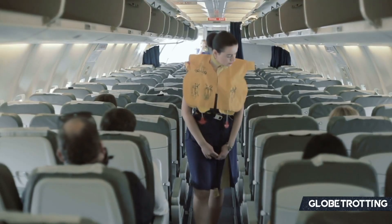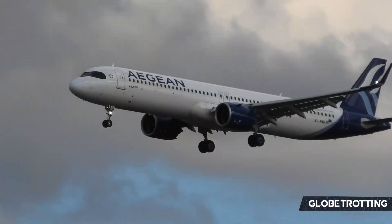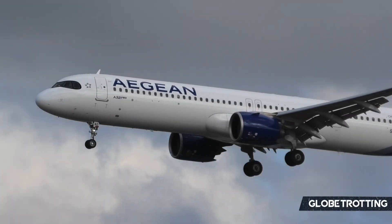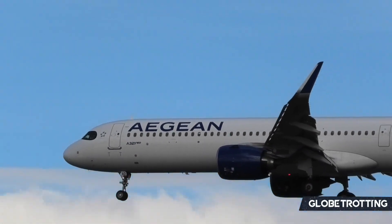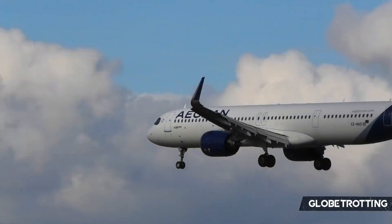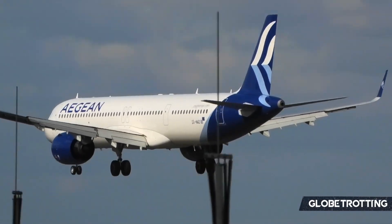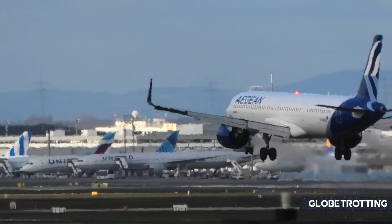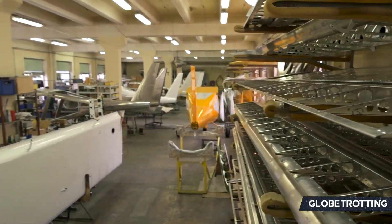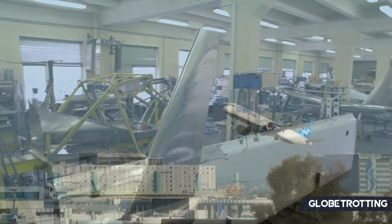This doesn't apply to cabin crew, who still have to be trained as there are additional emergency exits in the A321 in comparison to its smaller counterparts. Another benefit for airlines is that the larger A321neo shares the same parts as the A320 — for example, the same winglets and the same cockpit screens or lights.